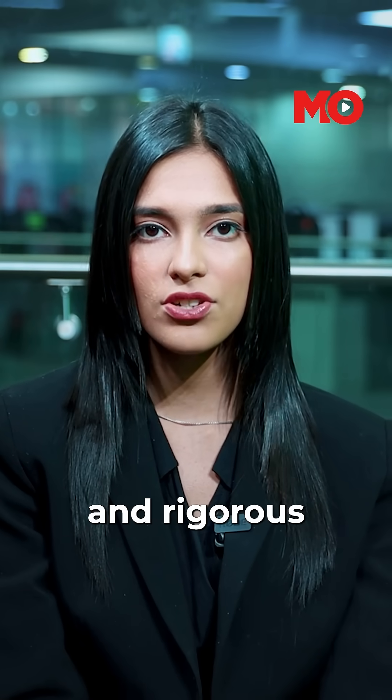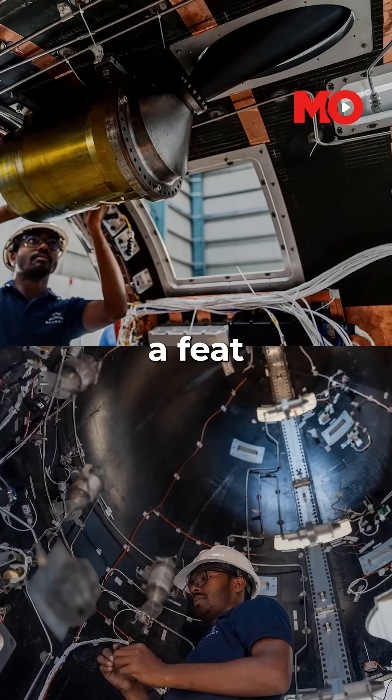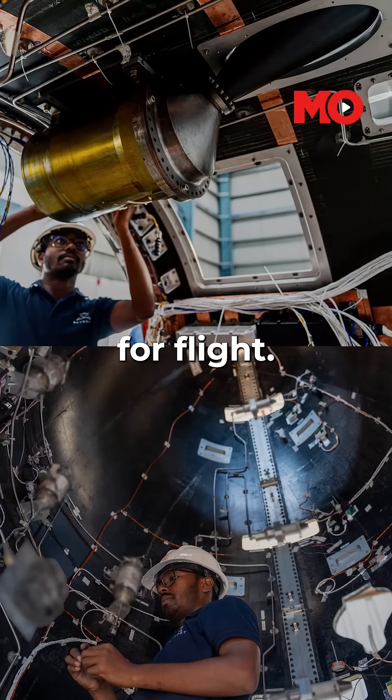After multiple design iterations, simulations, and rigorous ground testing, Skyroot's engineers have now validated the separation mechanism, a feat that confirms Vikram 1's readiness for flight.